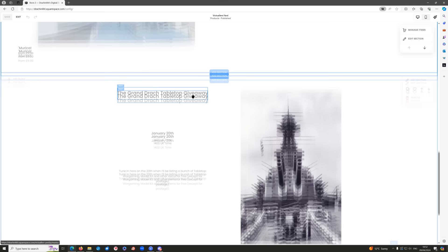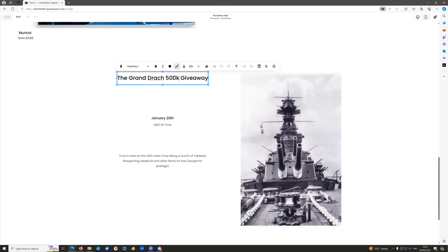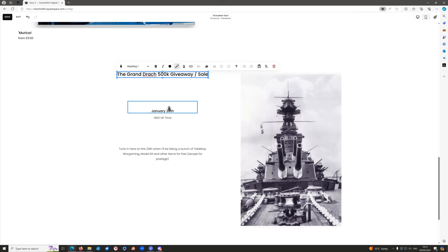Today we're going to be editing the Victuala's Yard. You might recall a little bit ago we had the Grand Tabletop giveaway, and I'm editing this not so much to announce a specific date, as for the fact you might have noticed we're inching ever closer to 500,000 subscribers. So I thought we'll do another giveaway-sale, because there are some rather large items which I'm also willing to part company with, as well as smaller ones that I'm happy to give away.